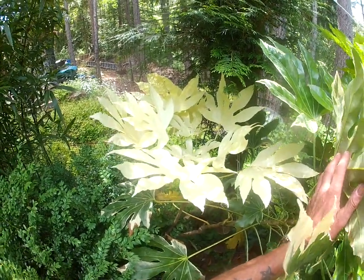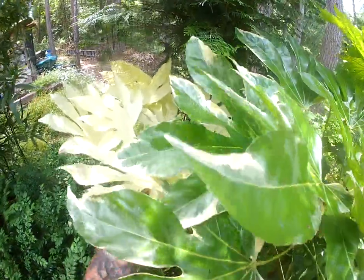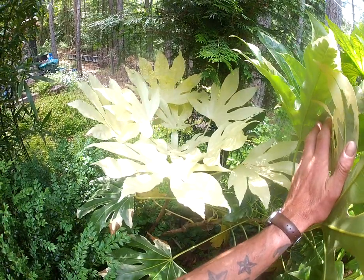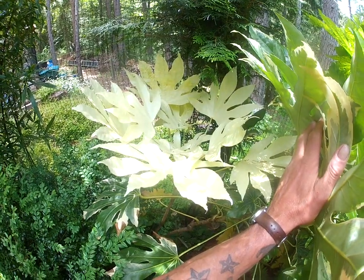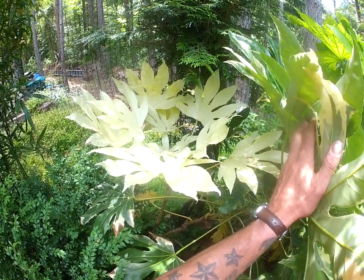I call that the Albino Fatsia japonica — a very tropical-looking plant. We have so many of these in our garden; we probably have more than two dozen fatsias. Some of the bigger ones actually self-seed. Thanks for watching, folks, and stay tuned for more videos from Banana Jasi.